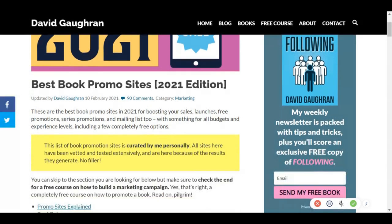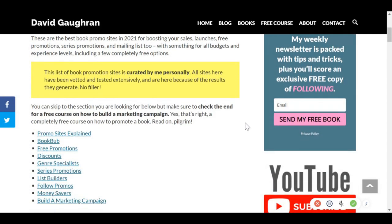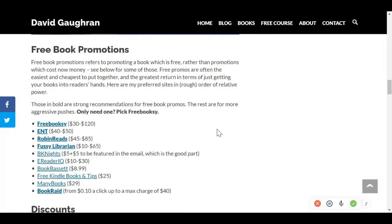Another criticism I've heard is that promo stacking takes an incredible amount of time booking slots on dozens of sites. Honestly, if you're using dozens of promo sites, you're doing this wrong — there's only a handful worth bothering with, and I've listed them all in a guide on my site. The list is broken down into categories like free promotion, discounted book promos, series promotions, genre promotions for sci-fi, fantasy, and romance, and even list builders for your mailing list.